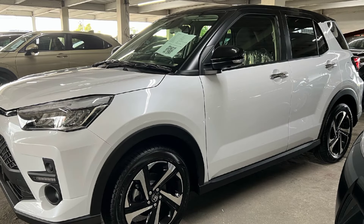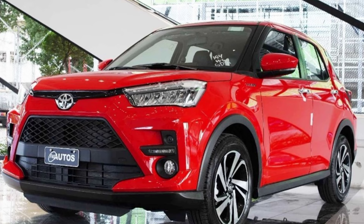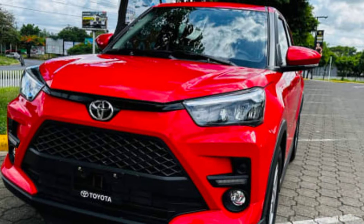2024 Toyota Raize — everything you need to know. Hi everyone, and welcome back to my channel. Today we're going to be taking a look at the all-new 2024 Toyota Raize. This compact SUV is a new addition to Toyota's lineup, and it's got a lot to offer.